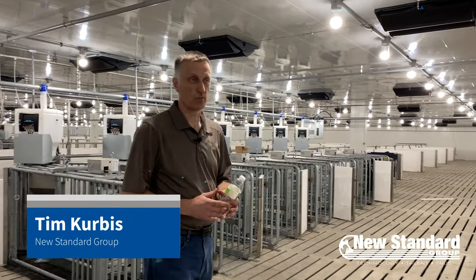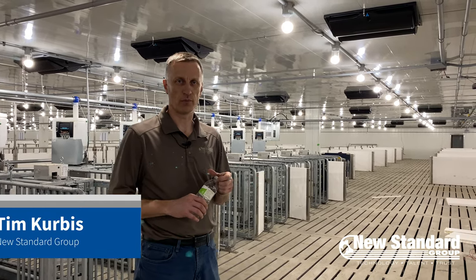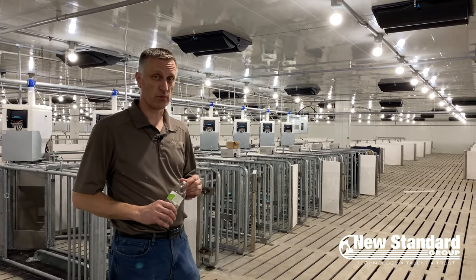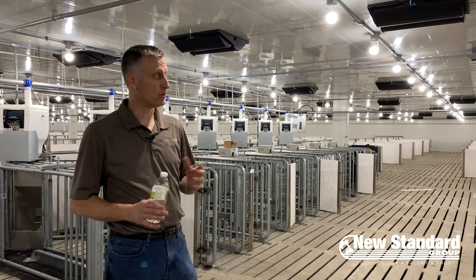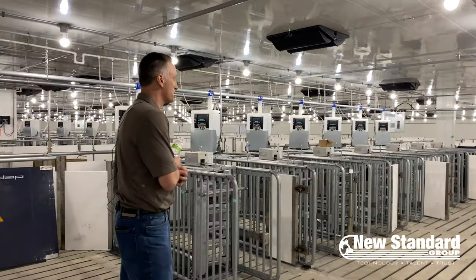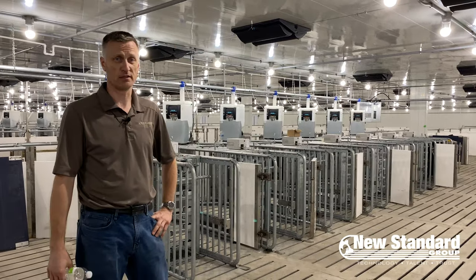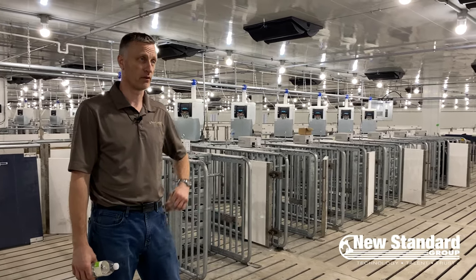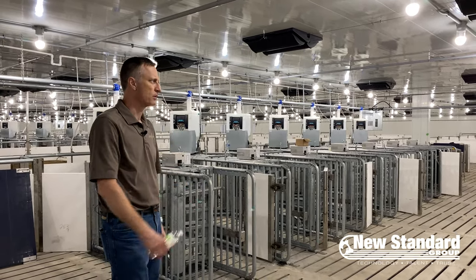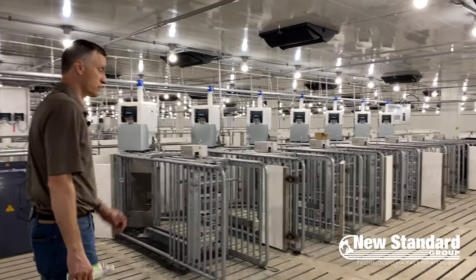Hey guys, it's Tim Kerbis here with New Standard Group. We're at the Honeygrove sow farm that we're building right now. Pigs are coming in a couple of days and we're a little behind on construction, but we thought we should take a moment to walk through the barn and give you a little walking tour. We're standing in the gestation barn — when you do any kind of construction on a sow barn, this is the first one needed. The farrowing area is down the hallway and will take a couple more months to complete, so let's go for a walk before the pigs get here.